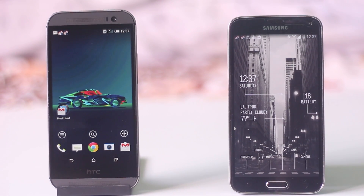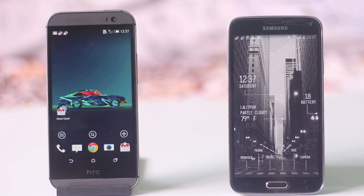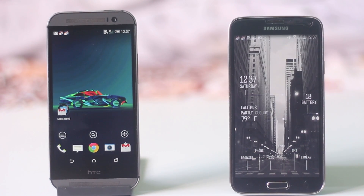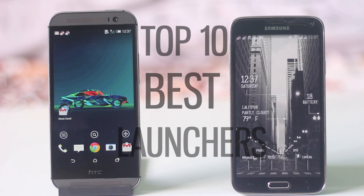An Android launcher gives your phone a complete makeover. It changes how your phone looks and feels and adds a lot of new features. In this video, I'm going to show you the top 10 best launchers for your Android device.